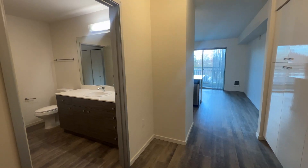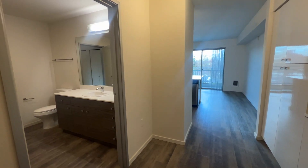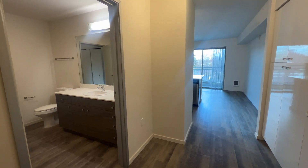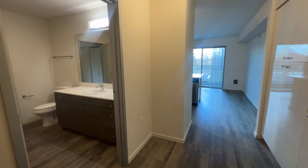Hi, welcome to Angeline. My name is Scarlett and today we'll be taking a look at unit 206. This is a Nagila layout, which is an open one-bedroom that is 794 square feet, full vinyl plank flooring throughout, and north-facing.